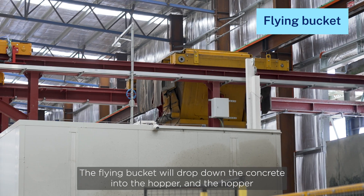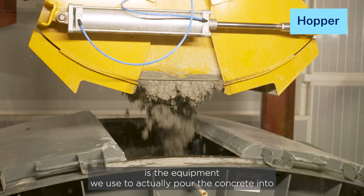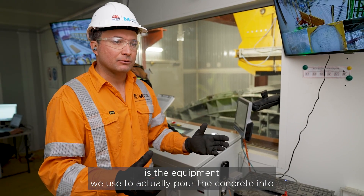The flying bucket will drop the concrete into the hopper, and the hopper is the equipment we use to actually pour the concrete into the mould.